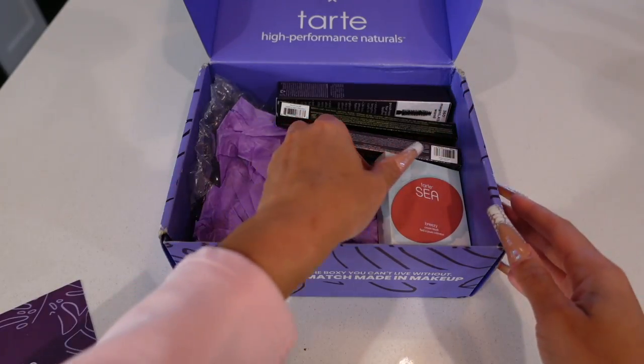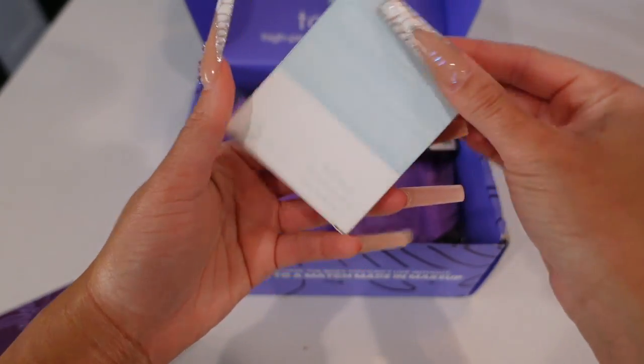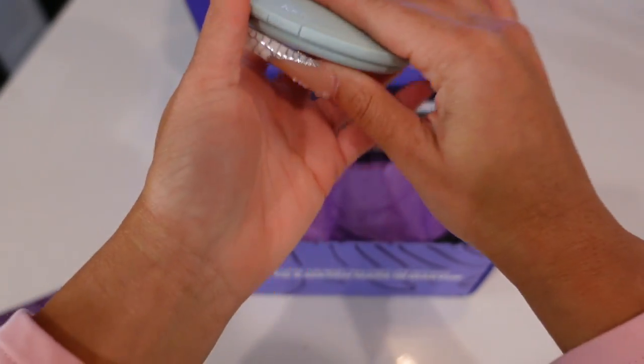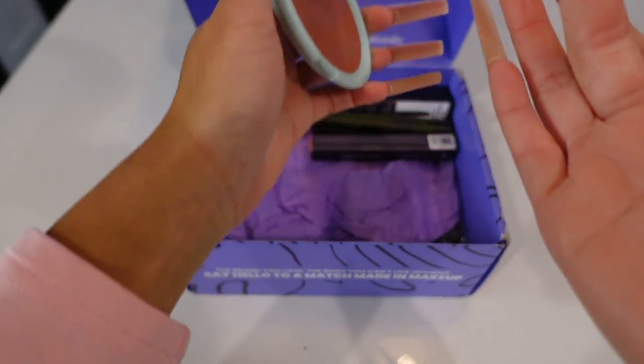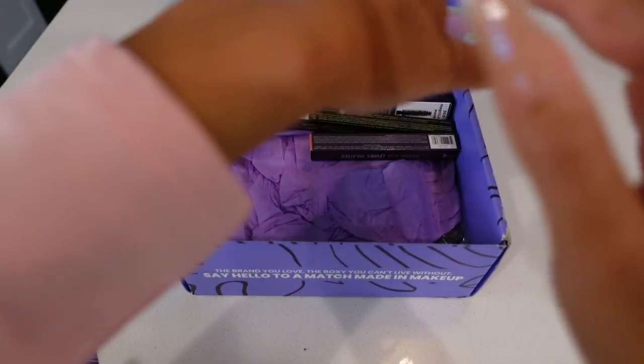What I just applied to my hand is the Sea Drink of H2O Hydrating Boost that retails for $39. I like it because it's unscented and I don't think it will break me out if I use it on my face and my neck. I applied it on my neck prior to doing my makeup. This here is the Sea Breezy Cream Blush which retails for $27.